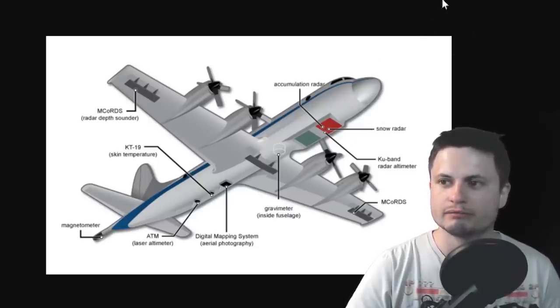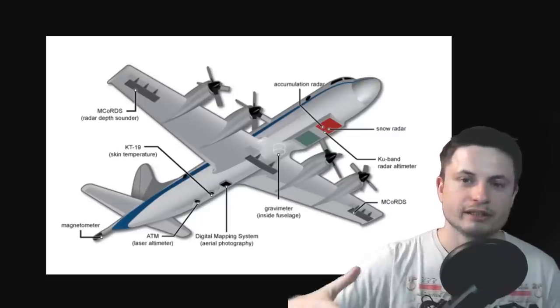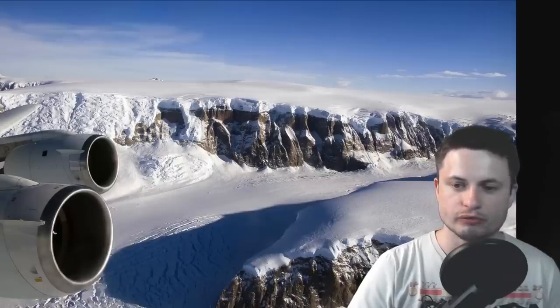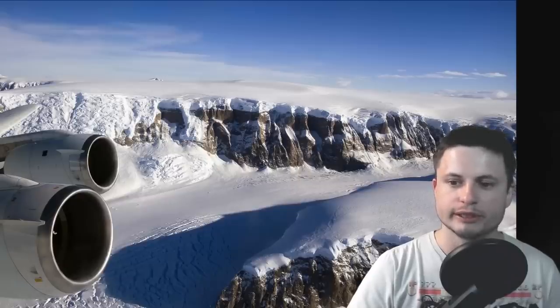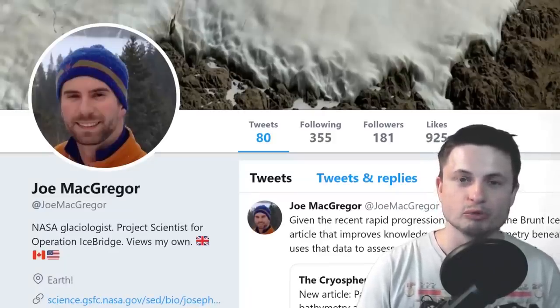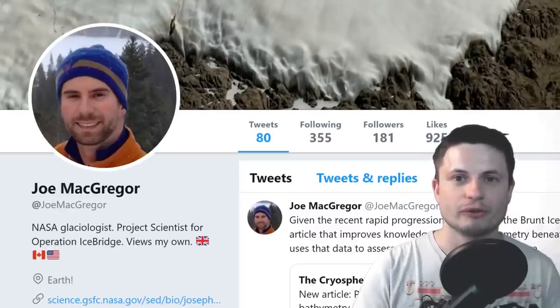Operation IceBridge uses really complex radar planes that scan the area below and identify what lies underneath the ice. If you look at the moon, which is essentially a reflection of Earth's impact history, its surface is covered in craters — someone actually counted them for their PhD. There are over 11,000 craters on the moon similar in size to the crater we discovered in Greenland a few months ago, which was about 19 miles (approximately 30 kilometers) in diameter.